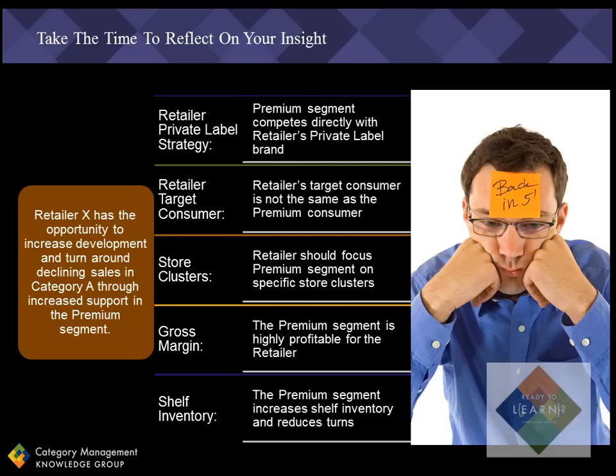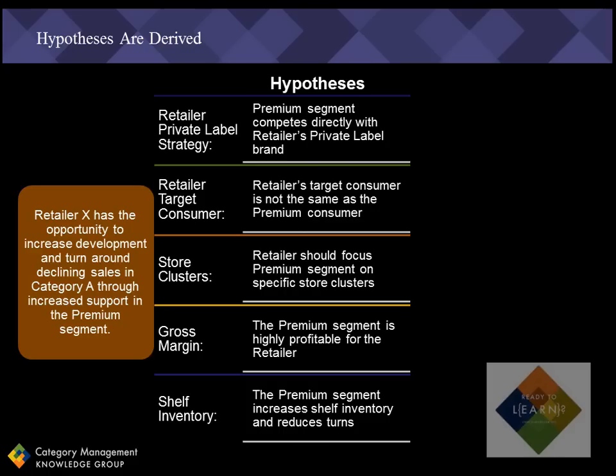So from there, I can develop my hypotheses based on the reflection that I've done. For example, Retailer X considers their private label brand to be of premium quality, and so they don't want to support competing brands to the detriment of private label. Retailer X doesn't have the same target consumer as the premium segment, so they don't believe that supporting the premium segment is necessarily a good option.